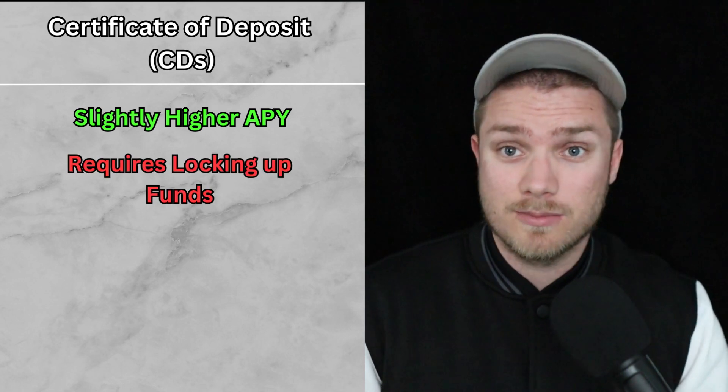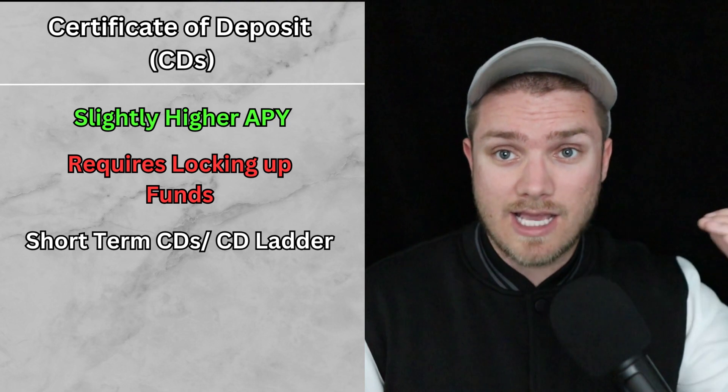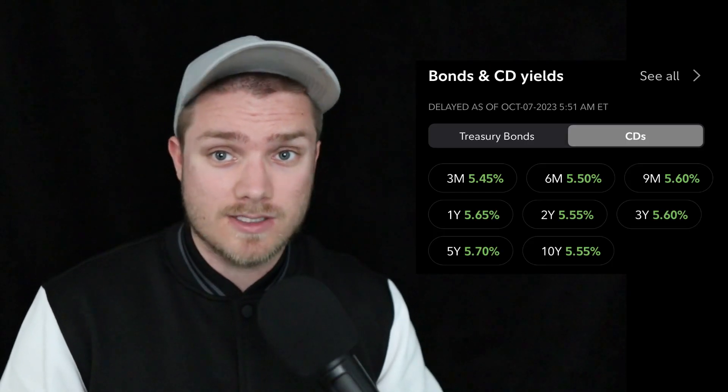If you're looking for a slightly higher return, consider certificates of deposit, otherwise known as CDs. However, remember that CDs do tie up your money, so opt for short-term CDs. You could even create a CD ladder, which involves splitting up your emergency fund into several different CDs that have different maturity dates. There's usually also a penalty if you try to withdraw funds early, although being able to lock in these high rates might be worthwhile for some. Consider keeping some of your emergency fund in a high-yield savings account and some of it in a CD.